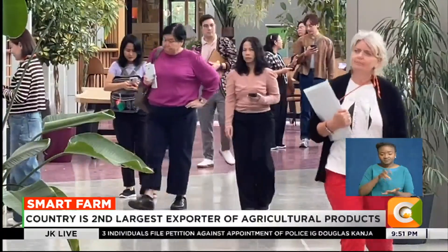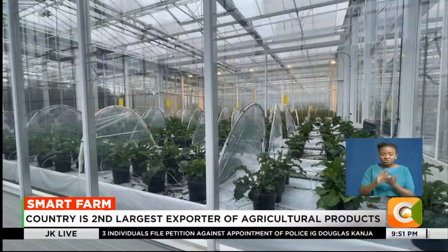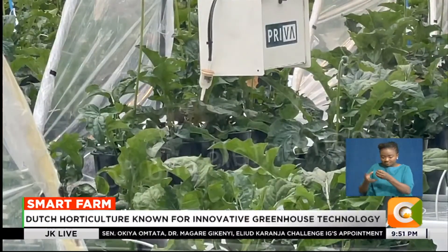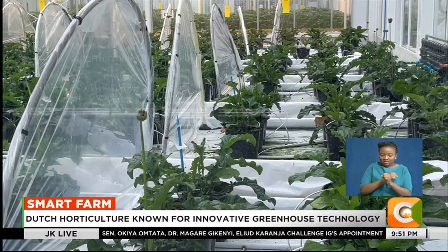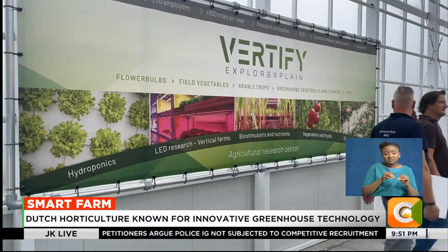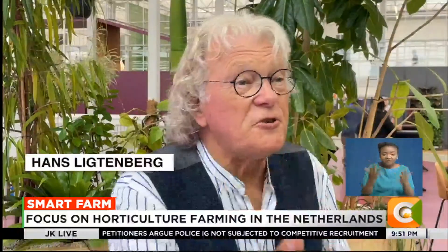Researchers are also exploring ways to reduce environmental impact, experimenting with hydroponic systems that allow plants to grow without soil, and using advanced techniques to improve water conservation and soil quality. Despite the advancements witnessed in Dutch horticulture, Hans has a word of advice to Kenyan farmers: take care of the quality of your water, take care of your insects — without insects, no pollination.